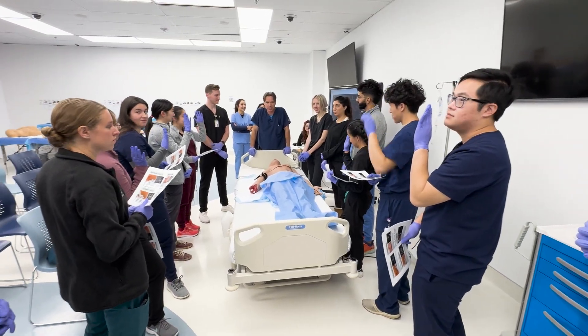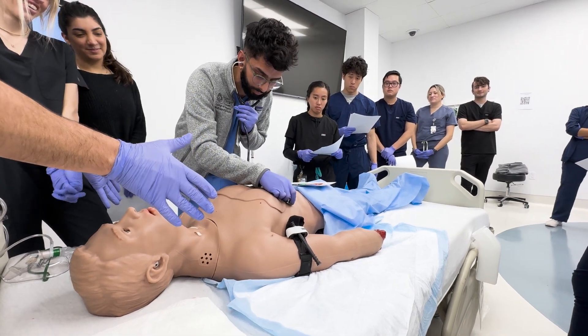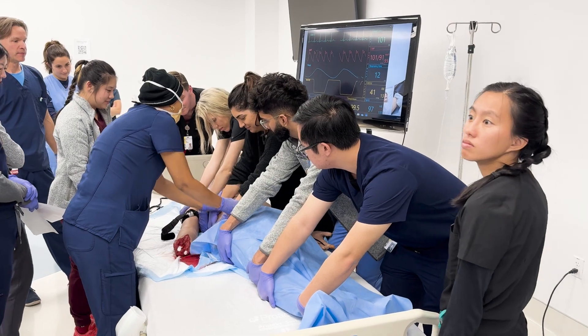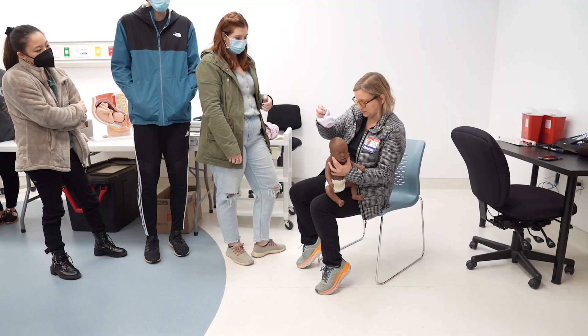Our goal is to provide students a learning environment that allows learners to integrate their medical knowledge and clinical skills by participating in realistic procedural simulated case scenarios that prepare them for their real-life clinical experiences.